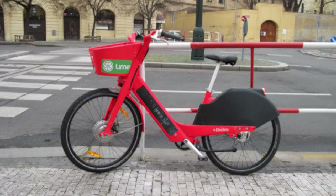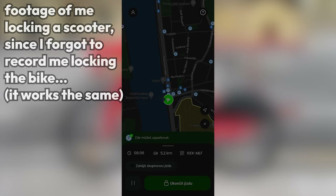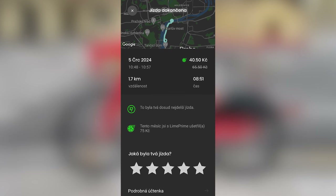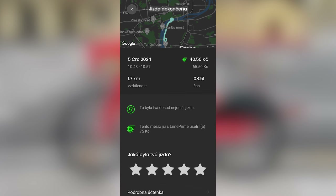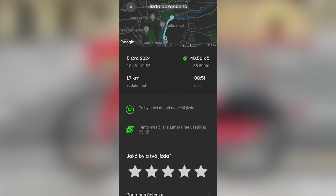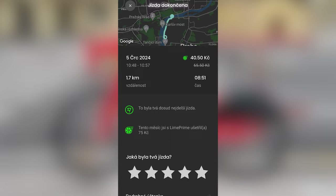After getting to your destination, you park the bike, lock it, and end the ride in the app. The app asks you to take a picture of the vehicle to verify that you've parked correctly, then shows you how much you were charged and the distance traveled. For an 8 minute 51 second ride, I paid 40.5 CZK or 1.6 euros. Note that this ride is cheaper than normal since I activated the free trial for Lime's subscription program, which gives you cheaper rides.